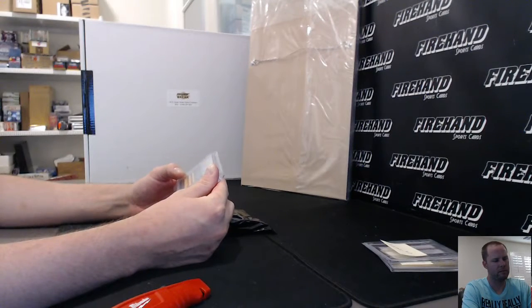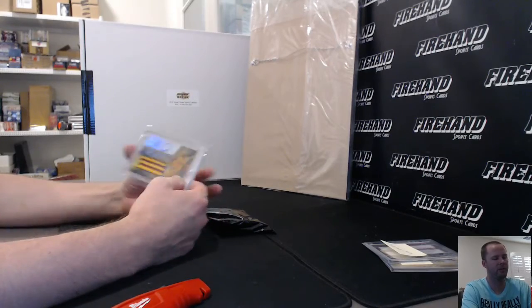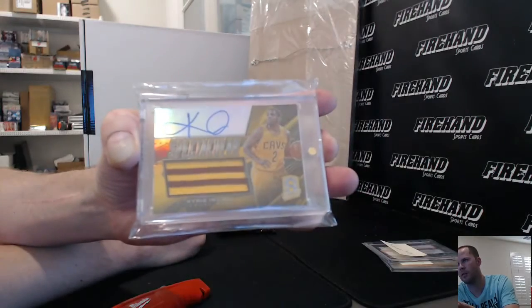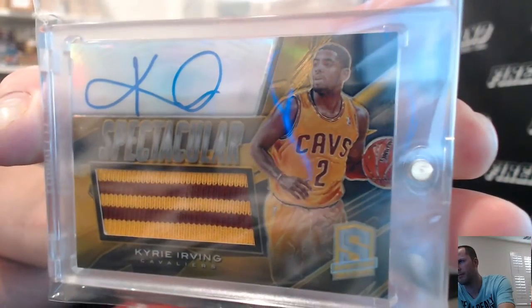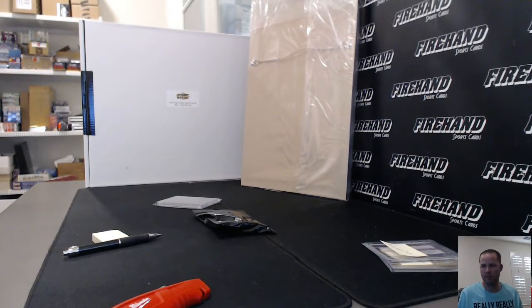Oh, that's nice — that's pretty good right there! 10 out of 10 — a Spectra Gold patch auto, Kyrie Irving. That's a 2013-14 Spectra right there if I'm not mistaken. Camera, focus on that card — that'd be nice. There we go. Cleveland Cavaliers — YBJ, congrats.